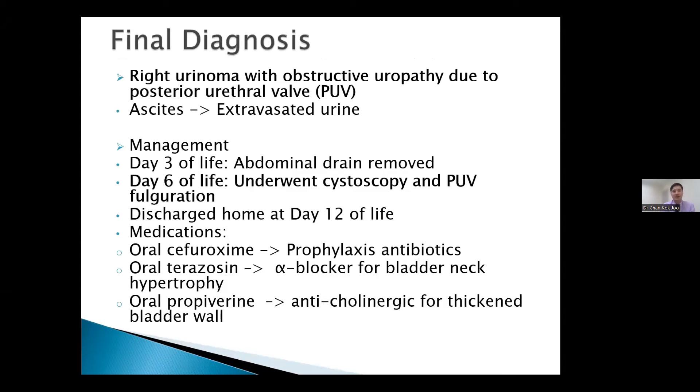The final diagnosis — as the majority of the audience correctly identified — was a right urinoma with obstructive uropathy due to a posterior urethral valve. We postulated that the ascites was extravasated urine. Thankfully, this patient graduated from the NICU smoothly. By day three of life, the abdominal drain was removed. By day six, the patient underwent cystoscopy followed by definitive management with PUV fulguration, and we discharged the patient home at day 12 of life.